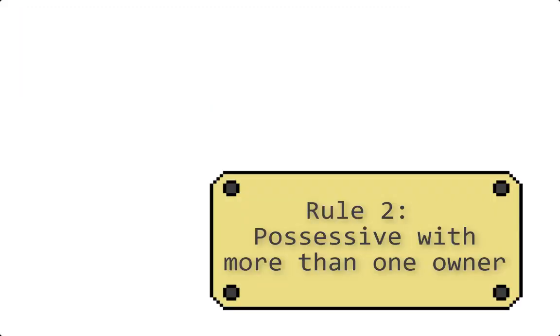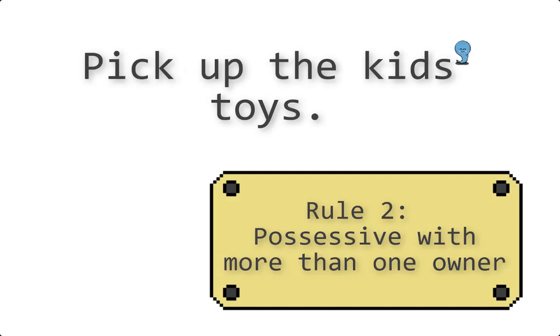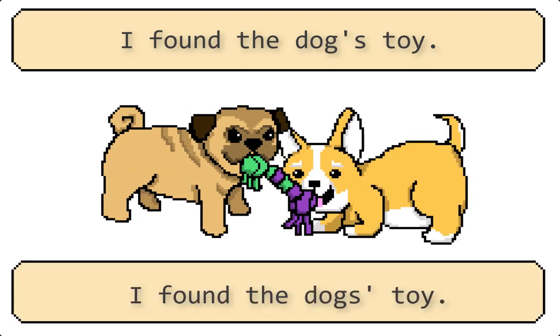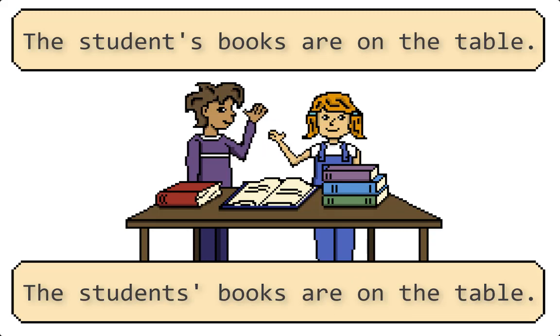Next rule: possessive but more than one owner. What happens when there's more than one owner? You generally put the apostrophe on the outside of the word instead. I found the dogs' toy. The students' books are on the table. The apostrophe on the outside lets us know there's more than one owner.